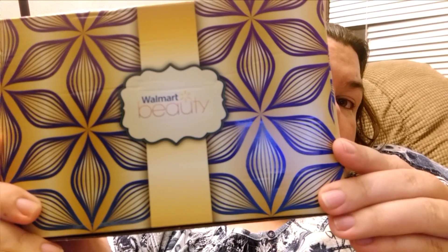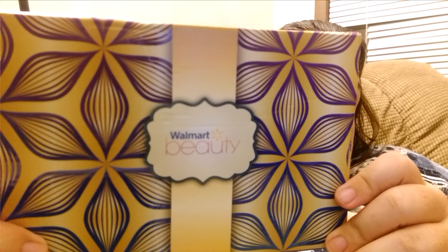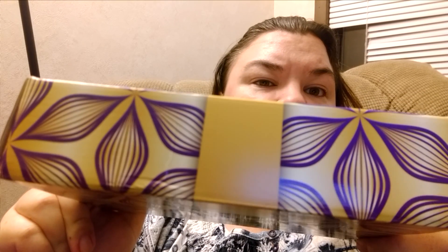I would recommend the Walmart Beauty Box. This is a very pretty box — I like the style; it kind of wraps up like a little present. Go out and try it if you like getting samples for a cheap price. There's no shipping on top of it; the five dollars basically pays for the shipping.